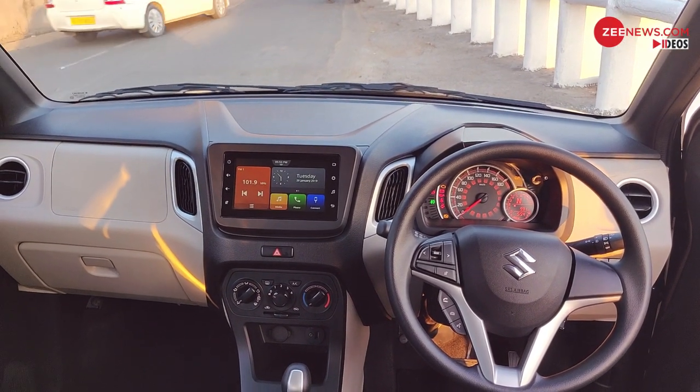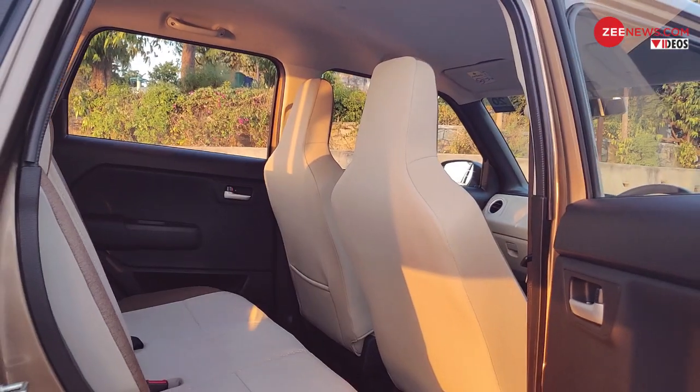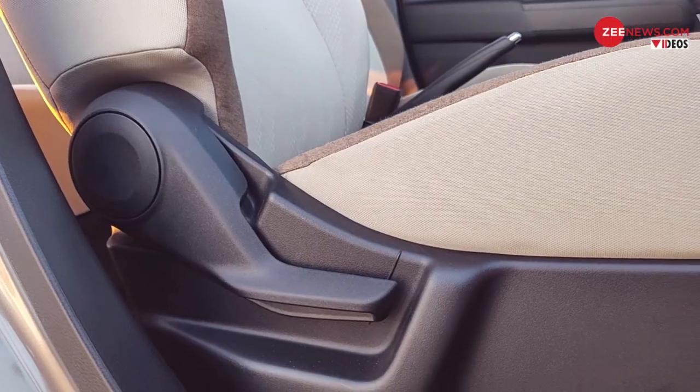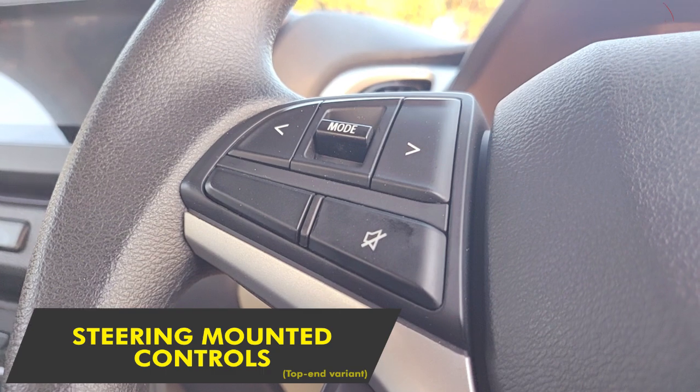The cabin itself continues to have a large window area that has defined the WagonR for long. Quality of plastics used here and there, however, are not much to write about and could have been shades better.